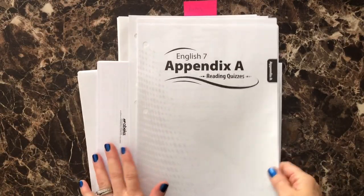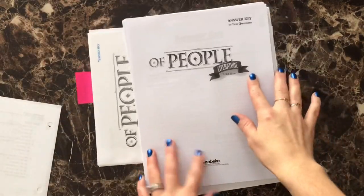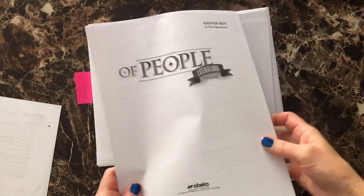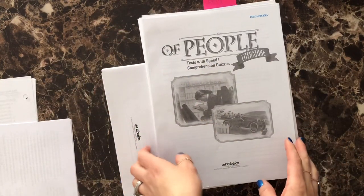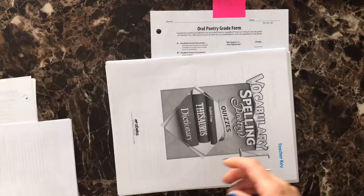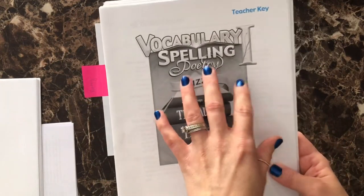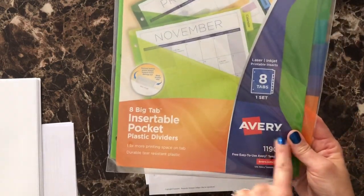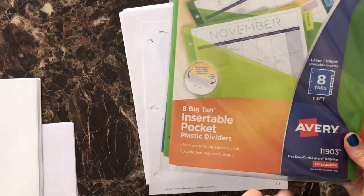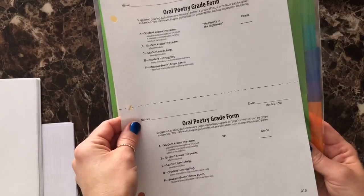Here are all of the things that I've ripped out. We have the reading quizzes, the literature answer key for the text questions — these are the questions that are in their literature book. Here is the teacher key for tests with speed comprehension quizzes. And then we have the vocabulary, spelling, and poetry quizzes. This is going to go behind the divider. I picked up the Avery eight big tab insertable pocket plastic dividers. I'm going to take this oral poetry grade form and stick it into one of these pouches.